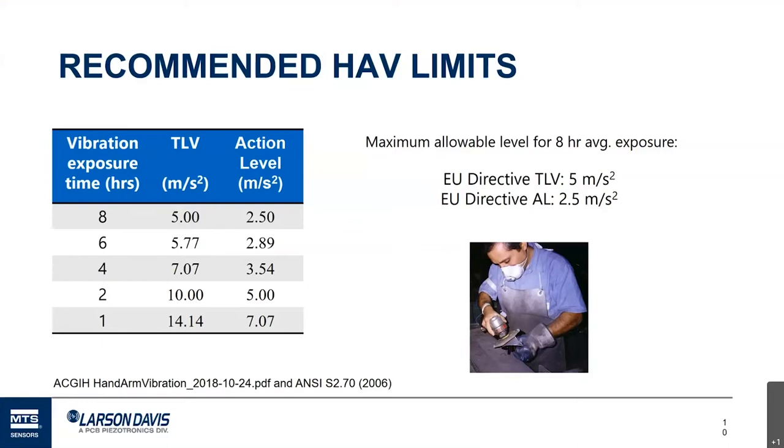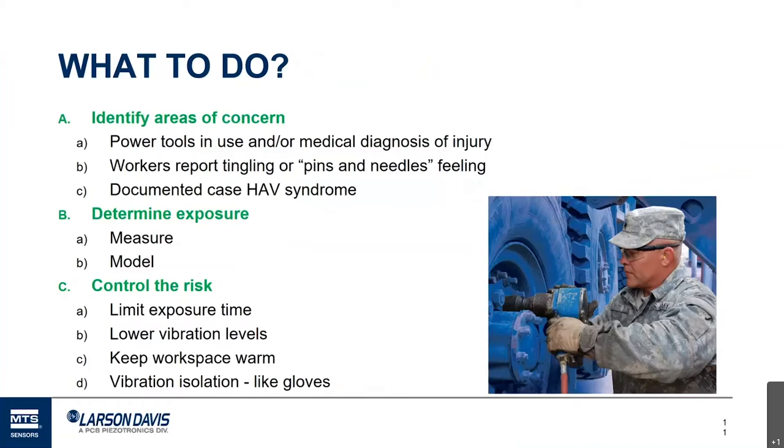Let's assume we're concerned we might have a risk — we have workers that might be exposed to repeated high levels of vibration. Also worth noting: five meters per second squared is not that much vibration; when you start making measurements you can be surprised at how little that is. Step one is to identify areas where we are concerned, and we'll talk about how to do that.